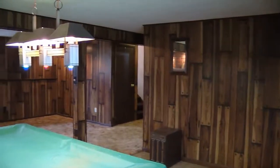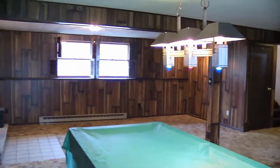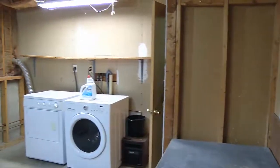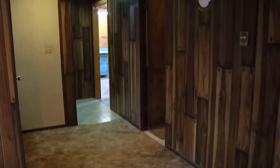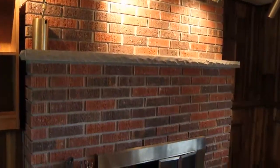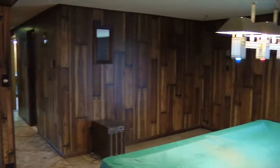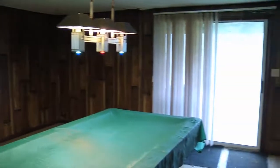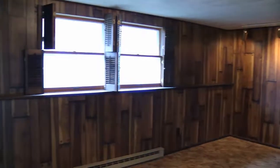Not only do you have plenty of space upstairs, but downstairs — like most split entries — you can finish some of the basement. In this case you can finish all of it because the garage is separated from the house and not underneath. There's a laundry room with a workshop, another bedroom, a family room that exits to a walkout right to the backyard, and an awesome fireplace. This room was built for a pool table, which is staying.